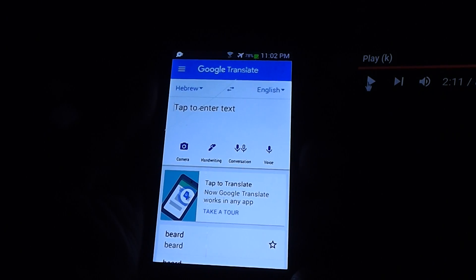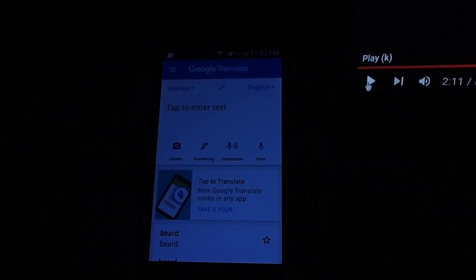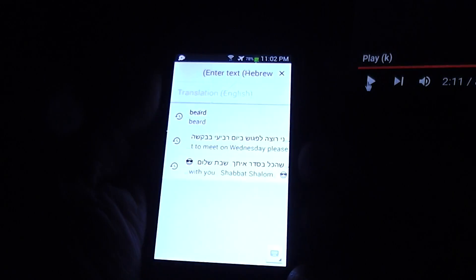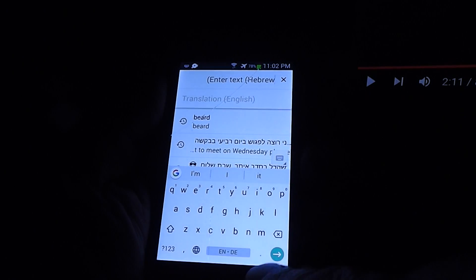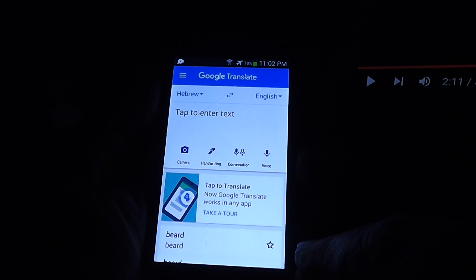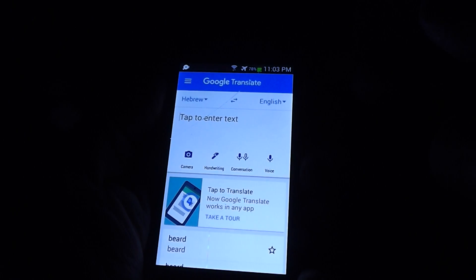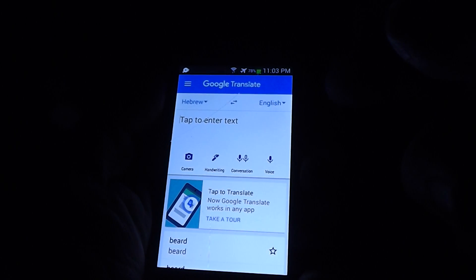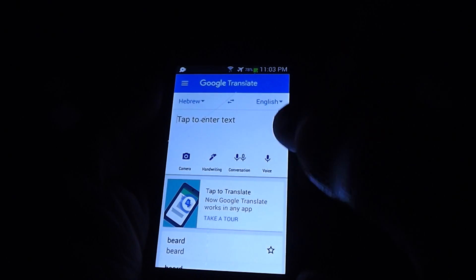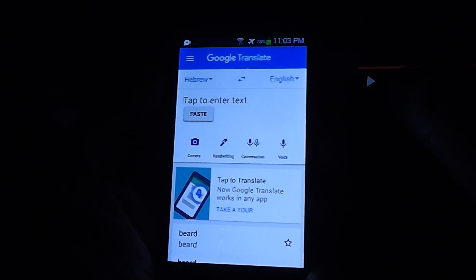For years, Google Translate, for almost every language, has had a voice for the translation. And the only exception to that was, unfortunately, they did not have a voice for Hebrew. So if you spoke to it in Hebrew, it would speak back to you in English. But if you spoke to it in English, it would not read back to you in Hebrew. It would print it, but it wouldn't read it, so you cannot really be sure of the pronunciations.